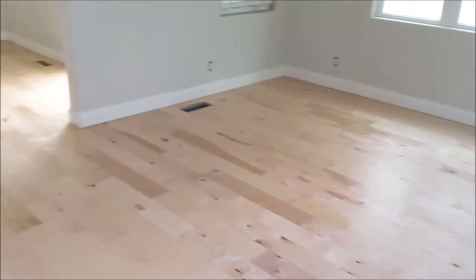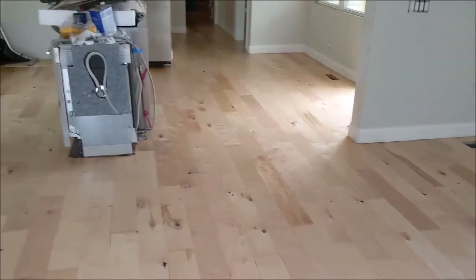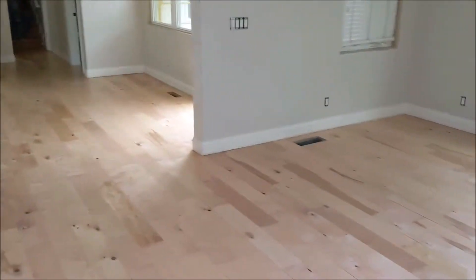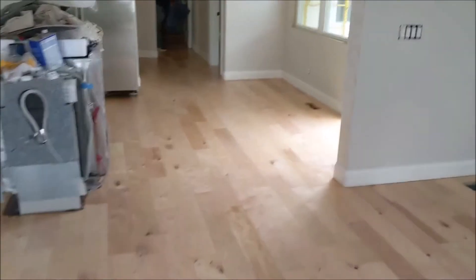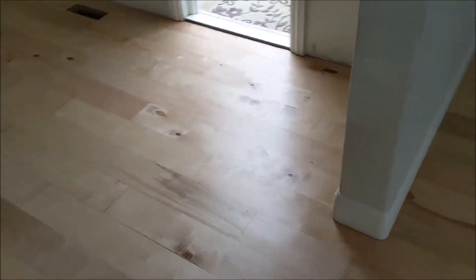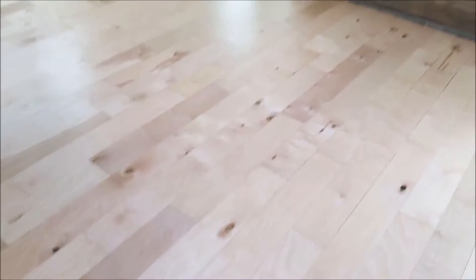We got the downstairs sanded and finished — look at that, what a difference! Compared to that hand-distressed ugly red stuff, this just makes everything look so much bigger and brighter. It's the rustic maple, so you've got these cool knot holes you couldn't even see before.